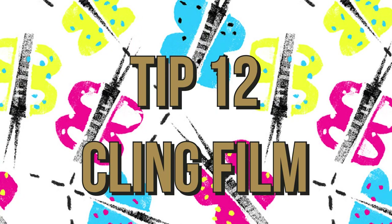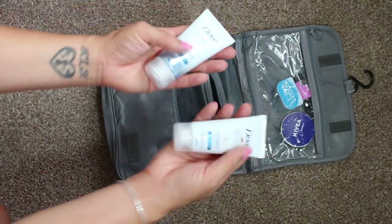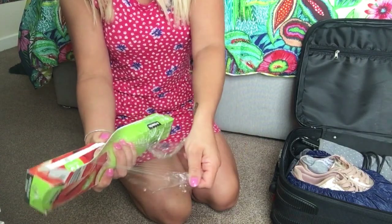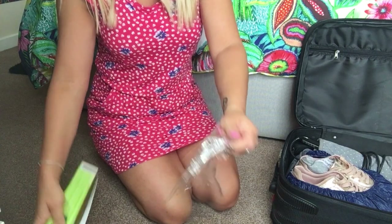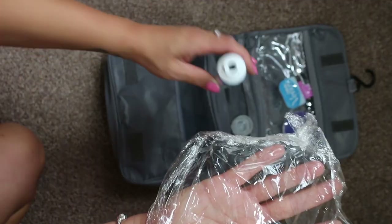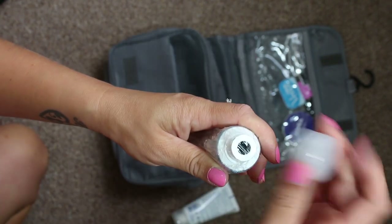Tip twelve is to use cling film to protect any leaking toiletries. Before you leave the house, put some cling film over any bottles of toiletries or gel to stop any leaks. All you have to do is unscrew the lid, place some cling film over the top, then screw the lid back on — and you should be leak free.